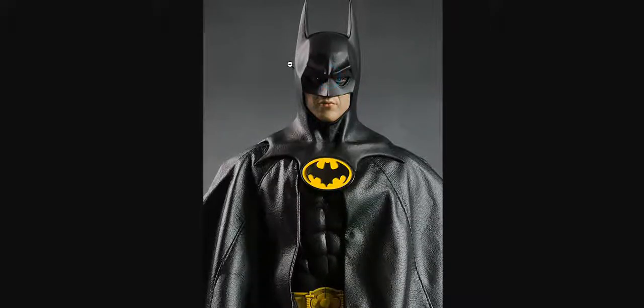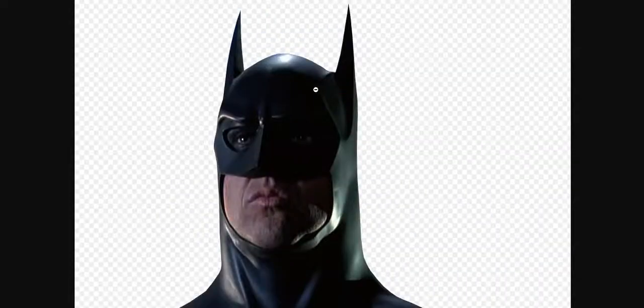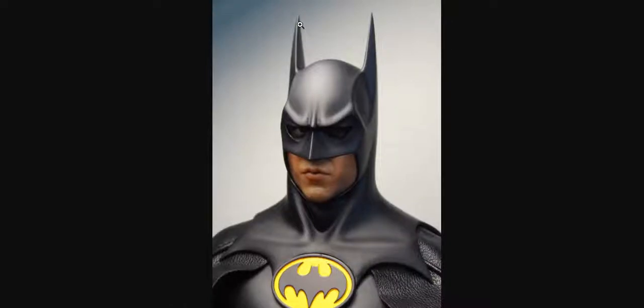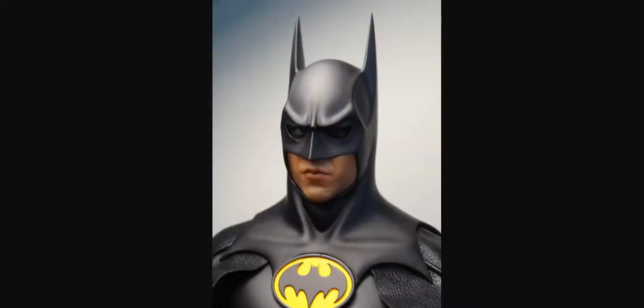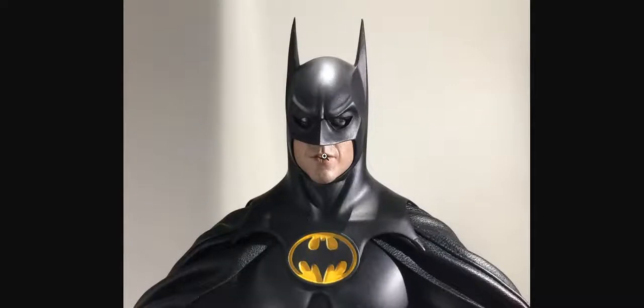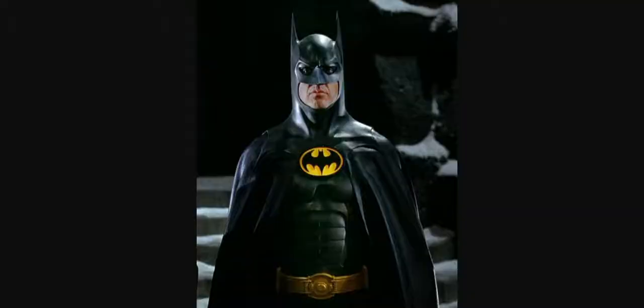This is actually a Hot Toy version of Michael Keaton in Batman 1989. This is real — this is real Michael Keaton here. And this is actually fake. This is not real Michael Keaton. That is a toy of him, as is this one believe it or not. That's actually a toy of Michael Keaton in Batman Returns.